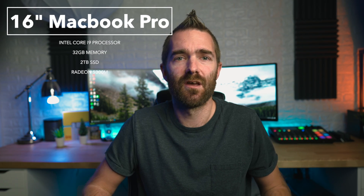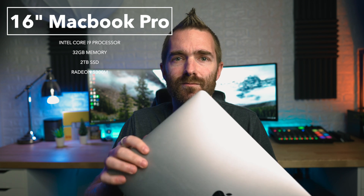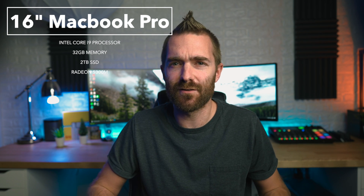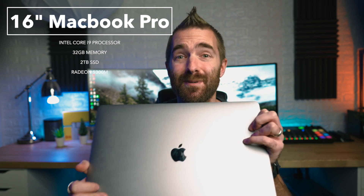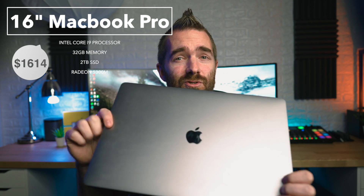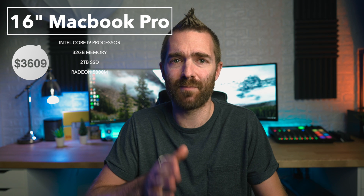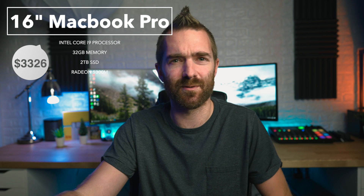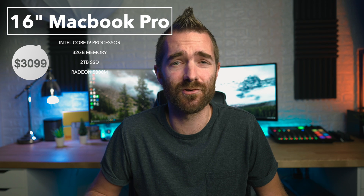Over in the blue corner, we have the 2020 16-inch MacBook Pro. This is the base model but with many upgrades: the Intel Core i9 processor, 32 gigs of memory, two terabytes of storage, and the AMD Radeon Pro 5300M GPU. This beast comes in at a huge $3,699. To make this comparison fair, pricing it at the base 512 gig storage brings it down to $3,099 — still $2,100 more expensive than the Air.